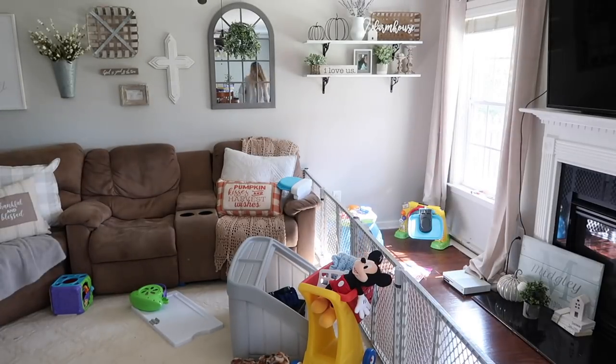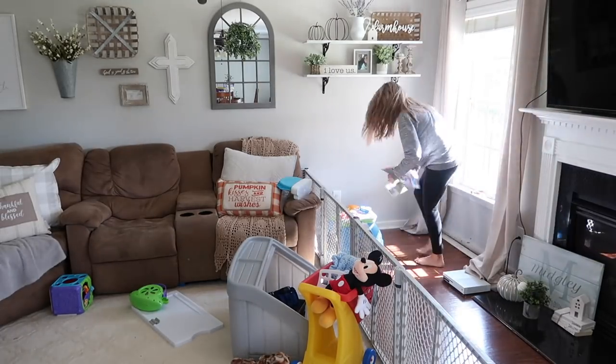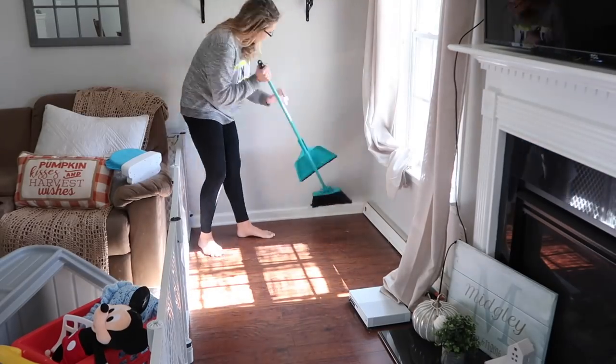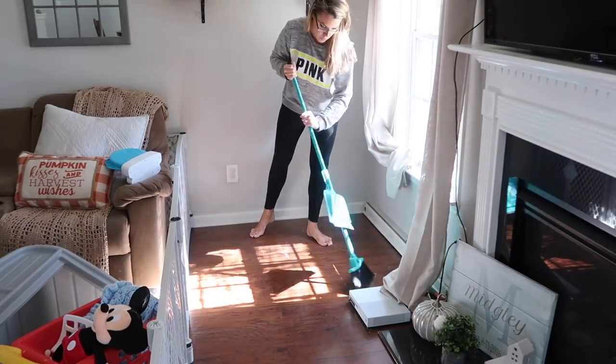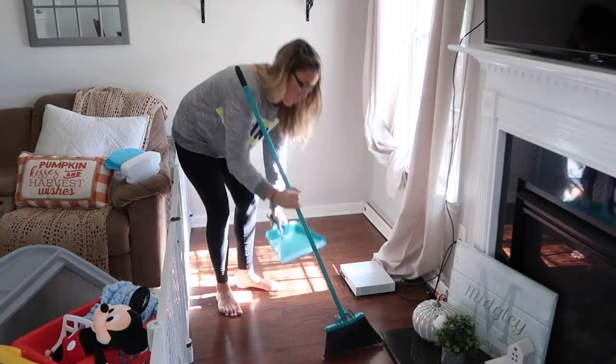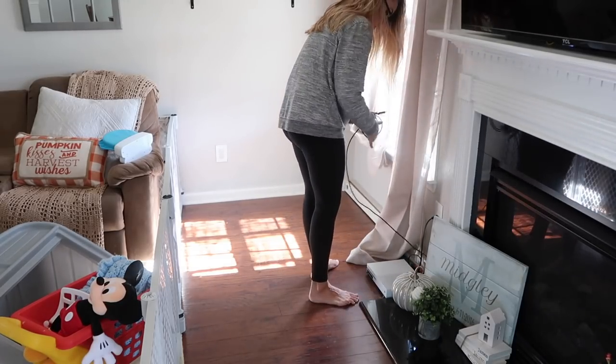If you guys are long-time subscribers, you might notice those shelves are new. I actually made those shelves myself, and I have a video coming soon showing you how you can make them too. They were super easy and really cheap — I just got a bunch of stuff at Home Depot. They're really personalized and I'm really proud of them, so I'll definitely have a video about those soon.